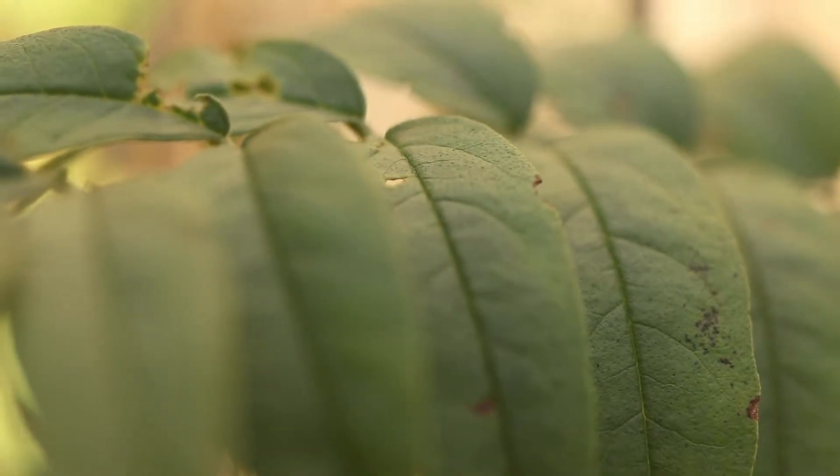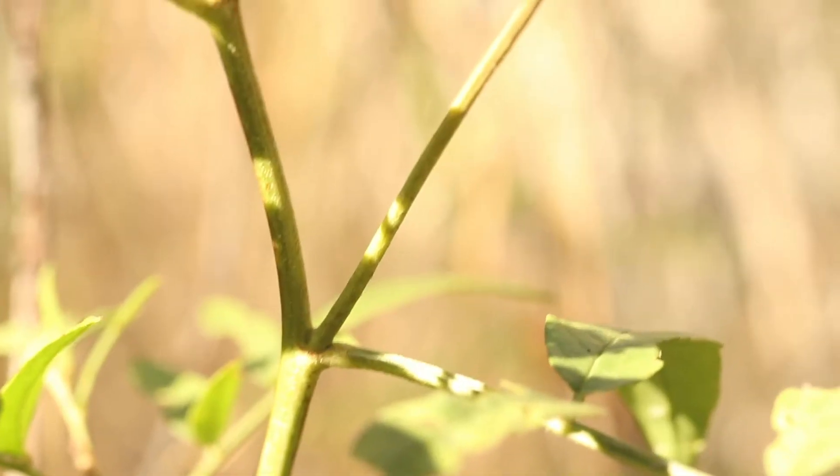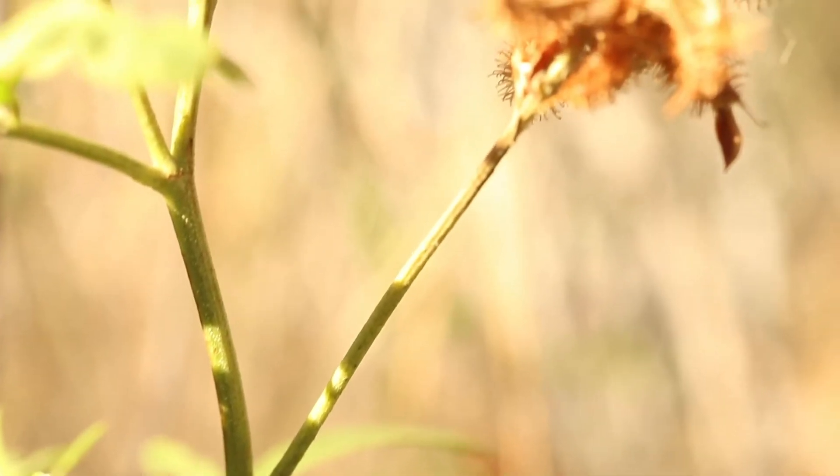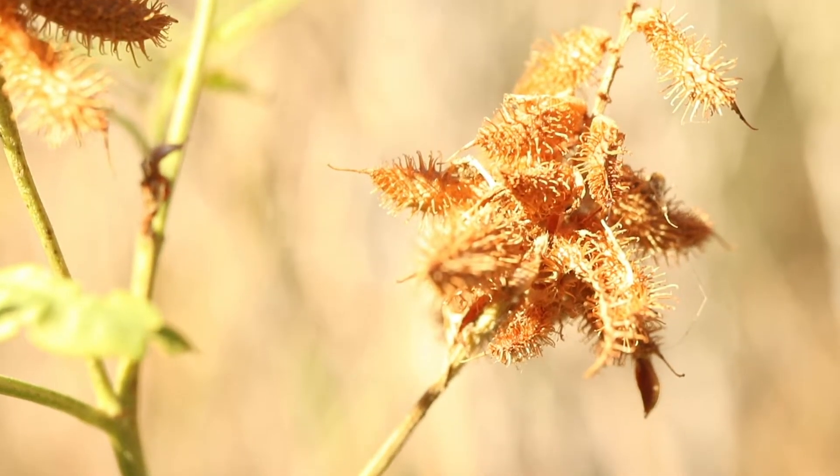The plant will bear spikes of light green or cream-colored flowers from the upper leaf axles. These flowers will produce three-quarter inch long burrs that will mature to brown. Each burr contains several bean-like seeds.